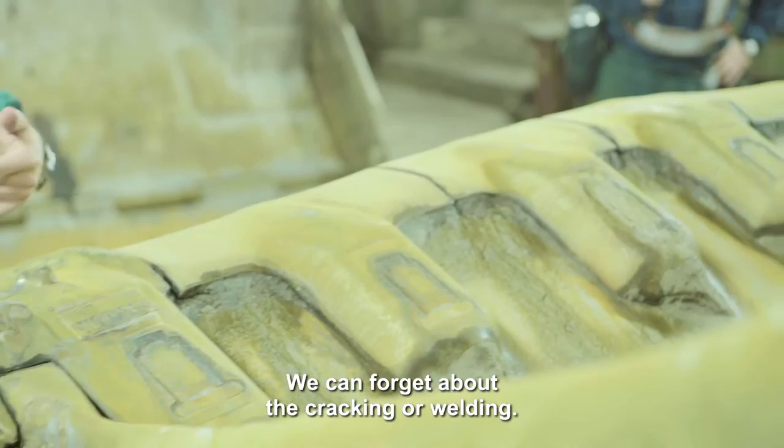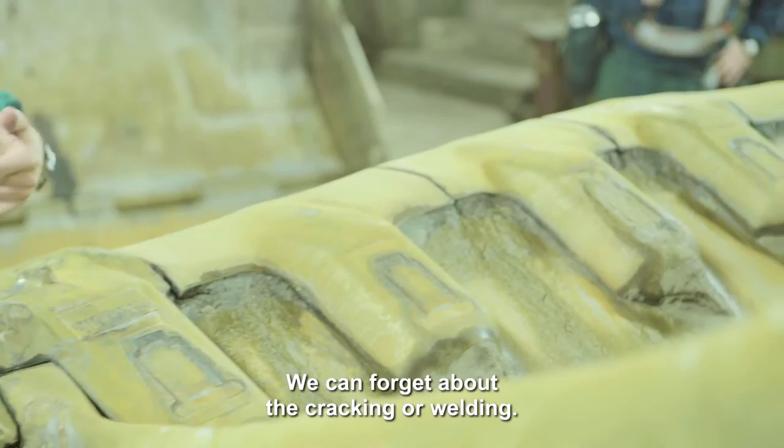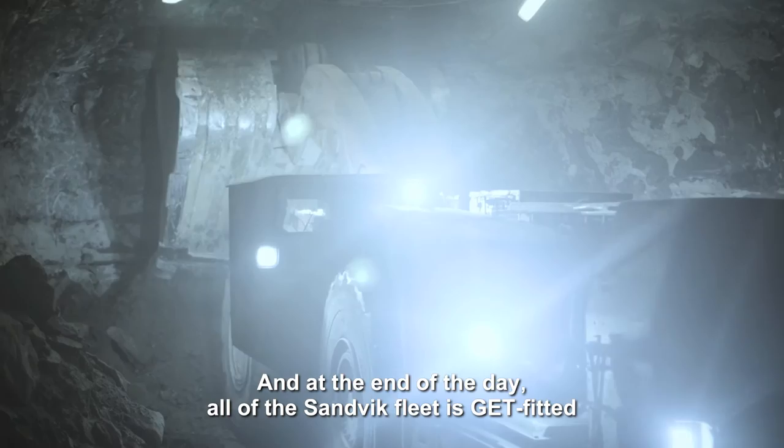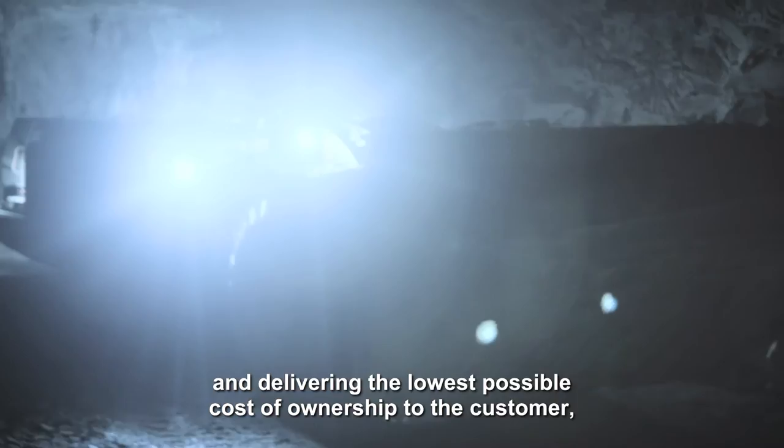We are thinking about the bumps on the bench, about the spinning, about the strengthening of the bench, because it is not necessary at this moment. At the end of the day, all Sandvik heat is GD heated, giving customers the lowest possible total cost of ownership in terms of cost per hour operation or cost per ton.